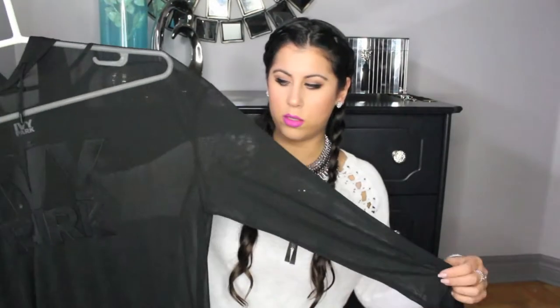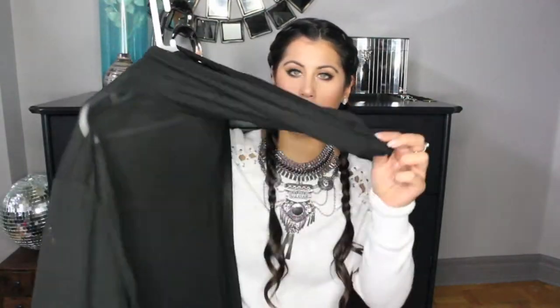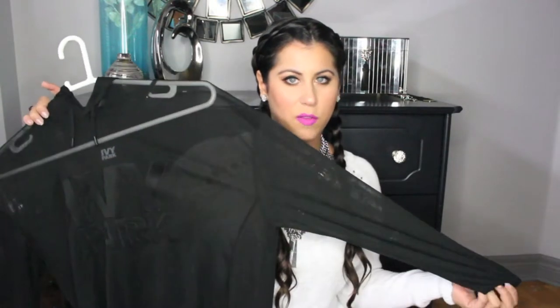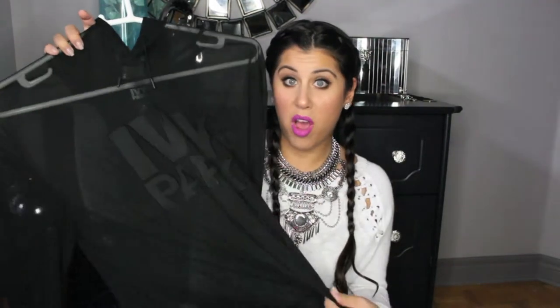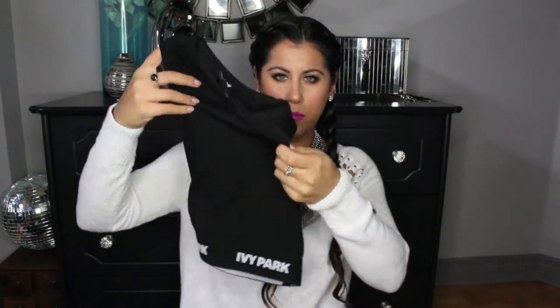First being this sheer sweater-type shirt — it's obviously very see-through and it does have a hood. It's supposed to be for working out, but I just wear it as an outfit. So you can wear just your bra, a bralette, or a tank top — whatever you feel comfortable with. I actually pair it with another Ivy Park piece, just this sports bra. It's a little bit longer, so it comes to about half my stomach. I'm not brave enough to show my entire stomach, so this will do. I just wear that underneath this and it's actually really cute.